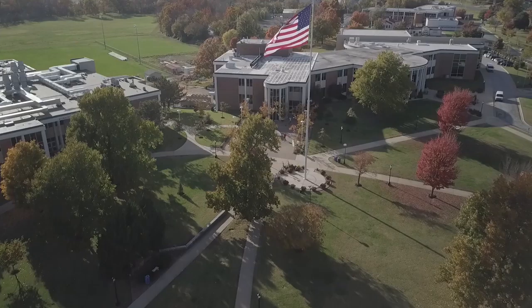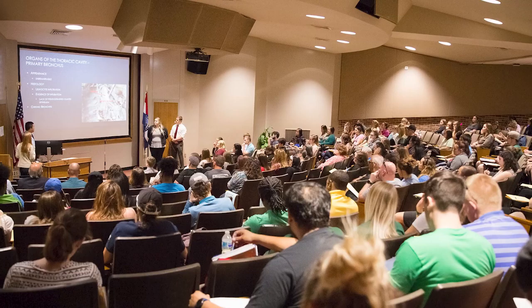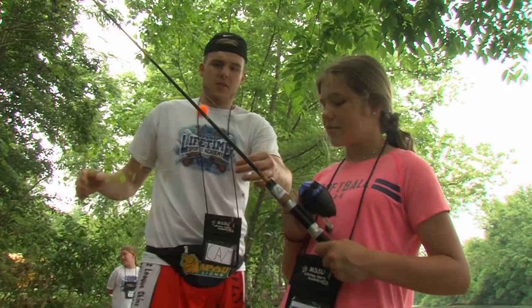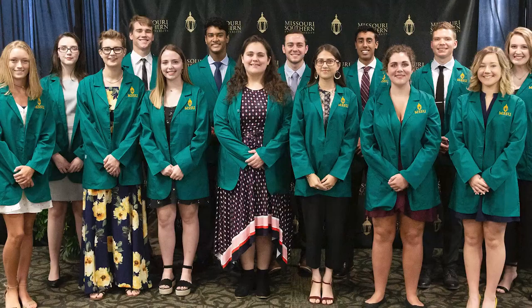At Missouri Southern State University we have four different colleges. The College of Arts and Science has 11 departments with 15 disciplines you can major in. The College of Business has 13 different programs and also offers two graduate programs. The College of Education has 27 majors, most of which are education majors but also includes kinesiology and psychology. The College of Health Science has seven career-oriented majors to prepare students for continuing certificates, med school, and much more.